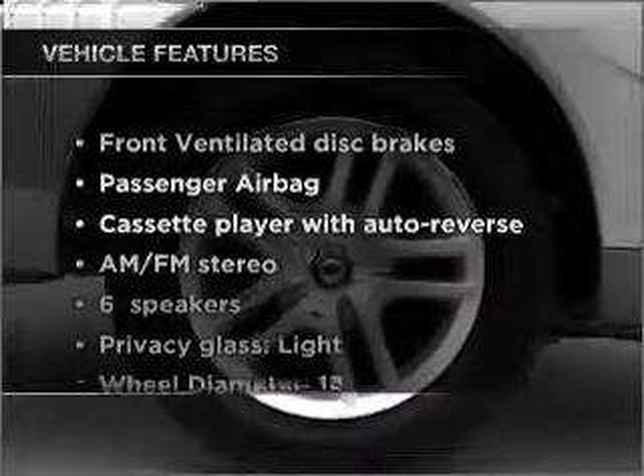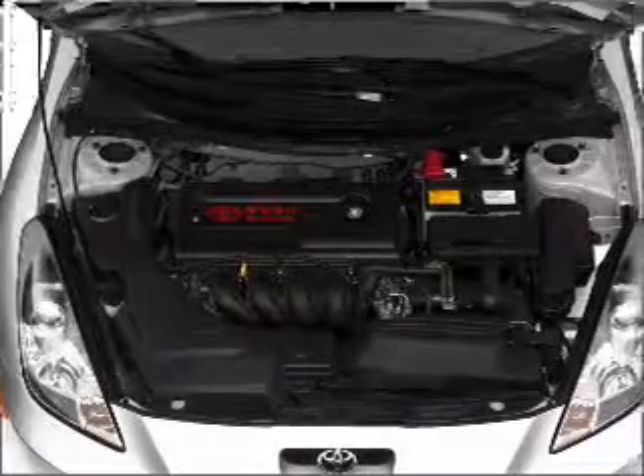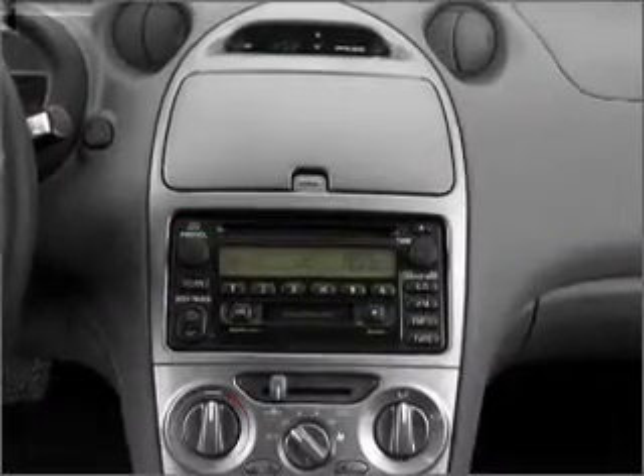Plus, enjoy these notable features that are included in this vehicle: air conditioning, power steering, power mirrors, an AM-FM stereo, an adjustable tilt steering wheel. Call today to schedule a test drive.